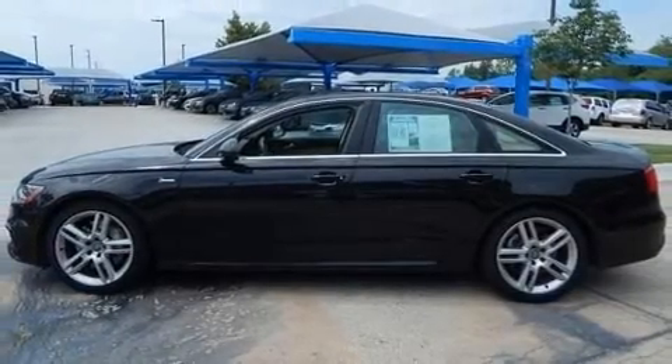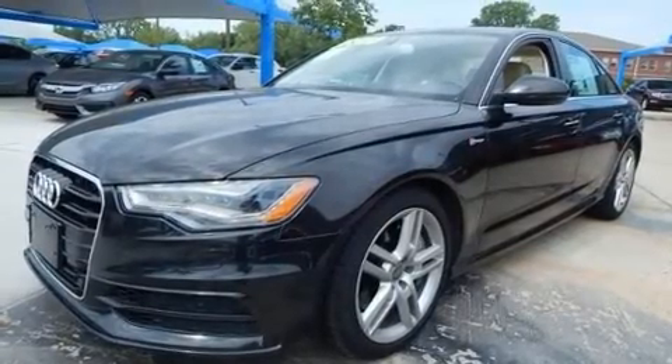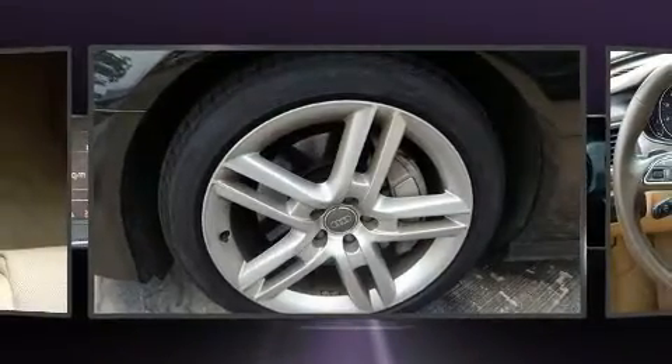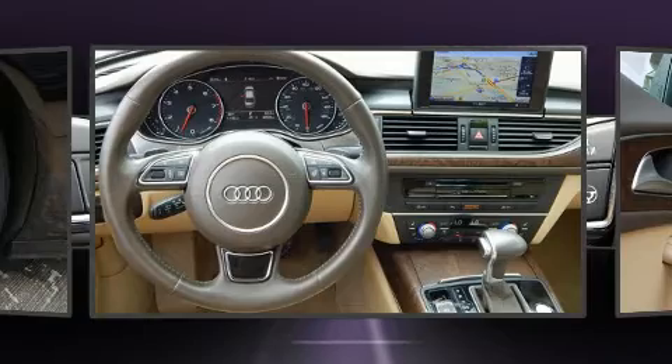A wealth of standard features mean that you no longer have to sacrifice. Like heated seats, leather upholstery, a built-in garage door transmitter, an outside temperature display, rain-sensing wipers, and power seats.